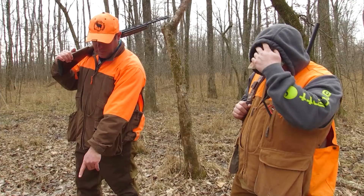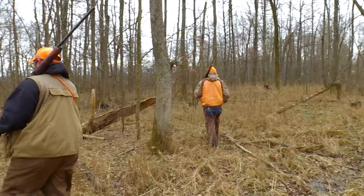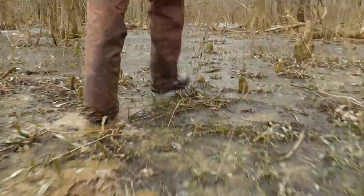Looks like there's a bunch of scat on this log. This is a sure sign that you got swamp rabbits. Sometimes you'll catch a big hill rabbit jump on a stump and do this, but nine times out of ten, this is what a swamp rabbit will do — he tries to get up out of the water and use the bathroom. Another thing: the rabbits will eat the bark off the trees. This is a good sign that this place has got a lot of swamp rabbits in it.